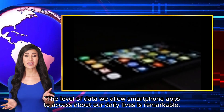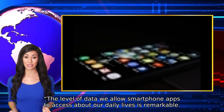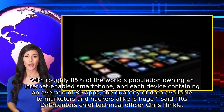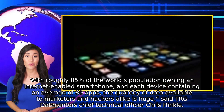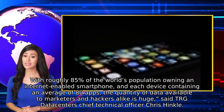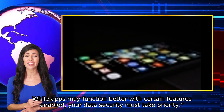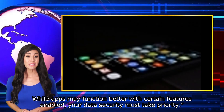The level of data we allow smartphone apps to access about our daily lives is remarkable. With roughly 85% of the world's population owning an internet-enabled smartphone, and each device containing an average of 80 apps, the quantity of data available to marketers and hackers alike is huge, said TRG Data Center's Chief Technical Officer Chris Hinkle. We fully recommend restricting just how many permissions each app uses. While apps may function better with certain features enabled, your data security must take priority.